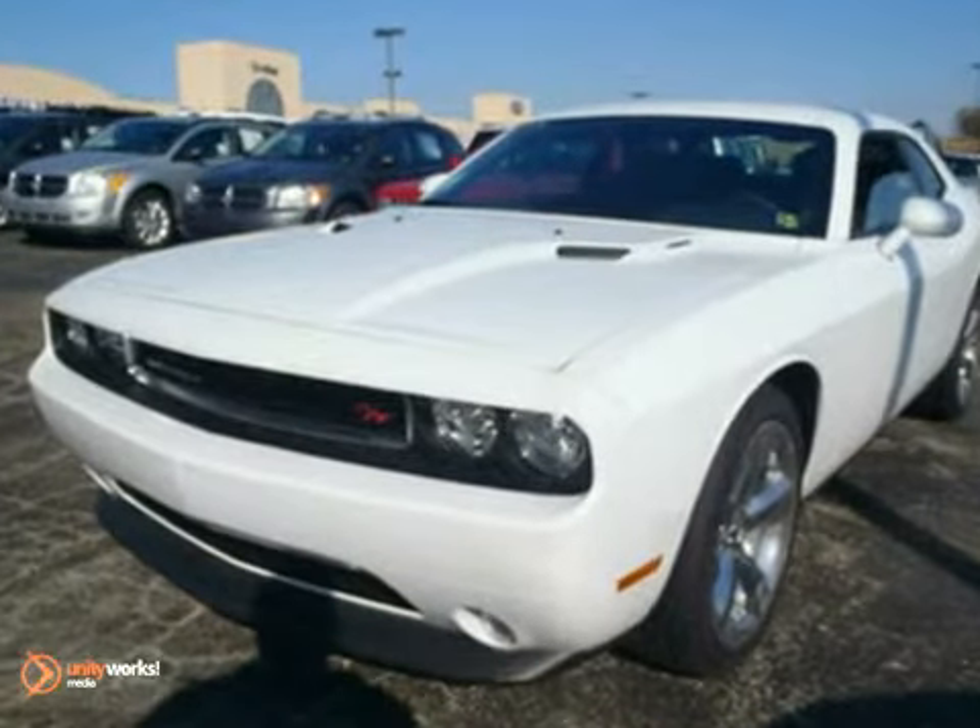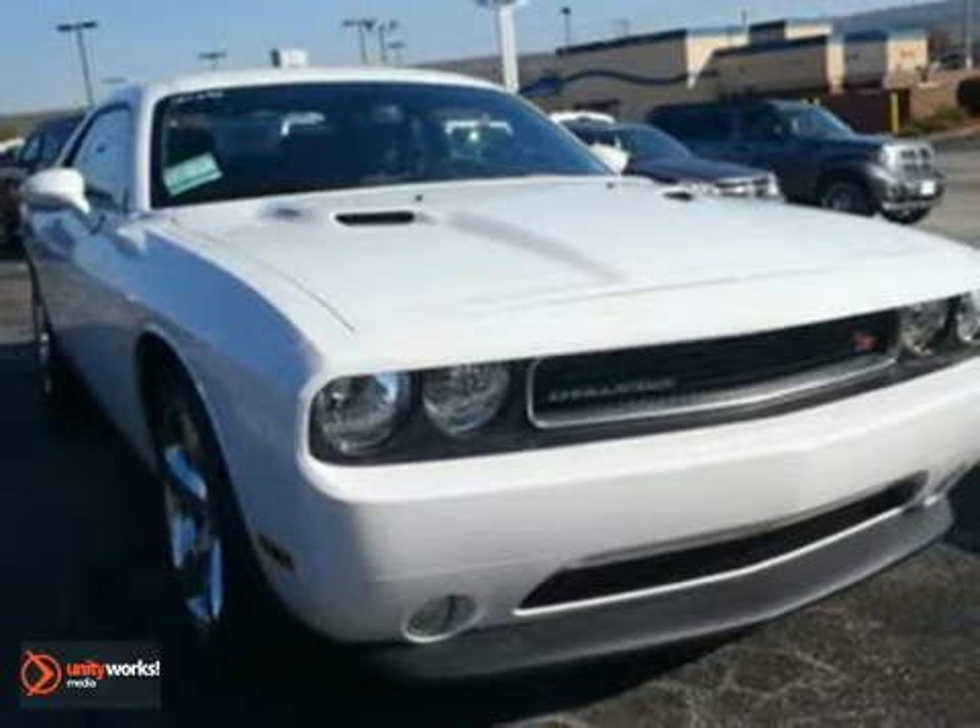Chalk it up to Dodge to bring you this exhilarating machine. Come in for a test drive today.